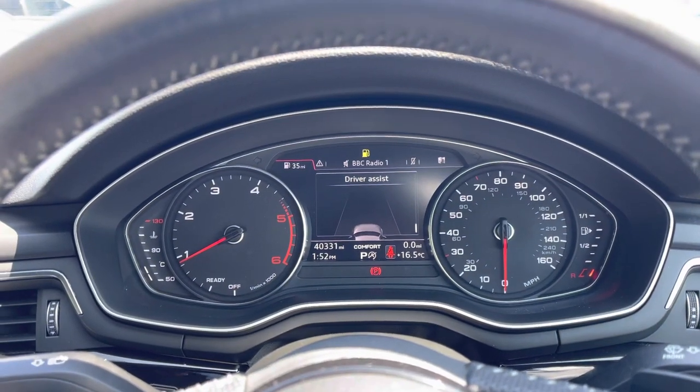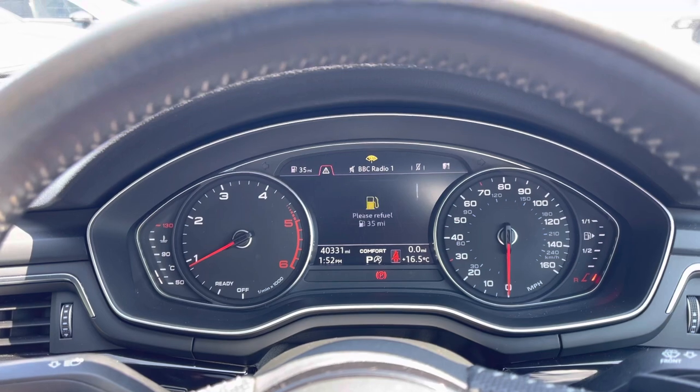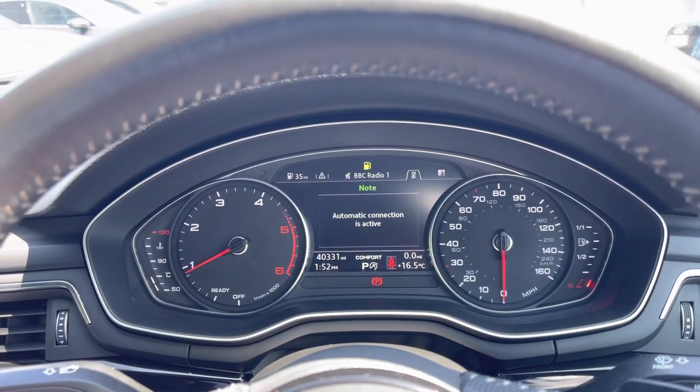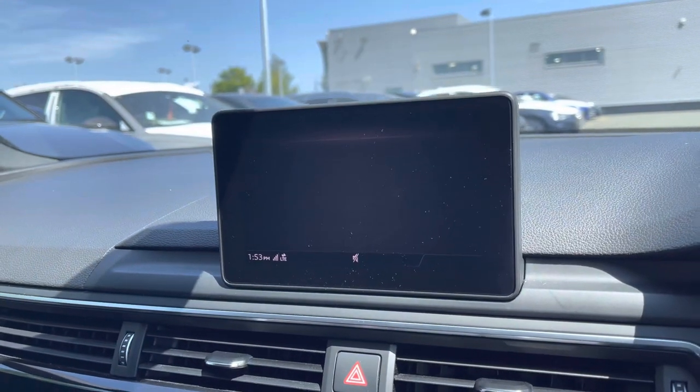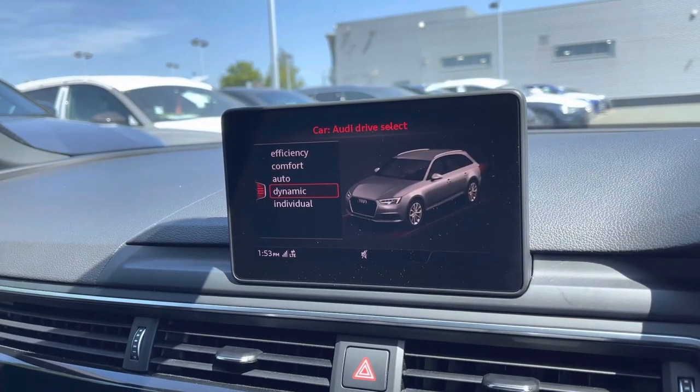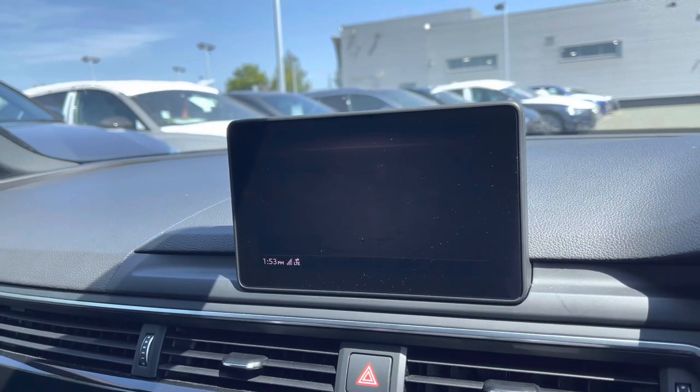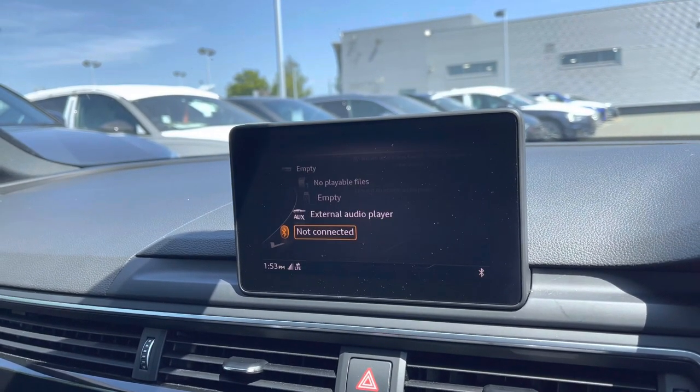Using the driver information screen, the driver has access to functions such as driver assist, a selection of DAB radio stations, and hands-free connectivity to take calls on the go. Using Audi Drive Select, the driver can select from a range of driving modes such as Dynamic for a more sporty drive, and you have the option to stream your favourite soundtrack using AUX or Bluetooth.